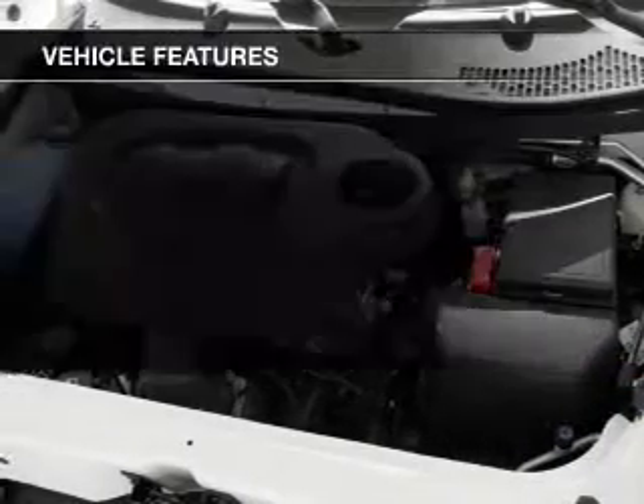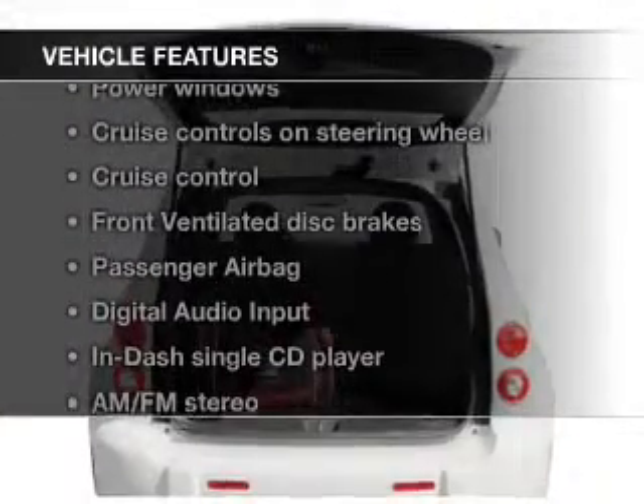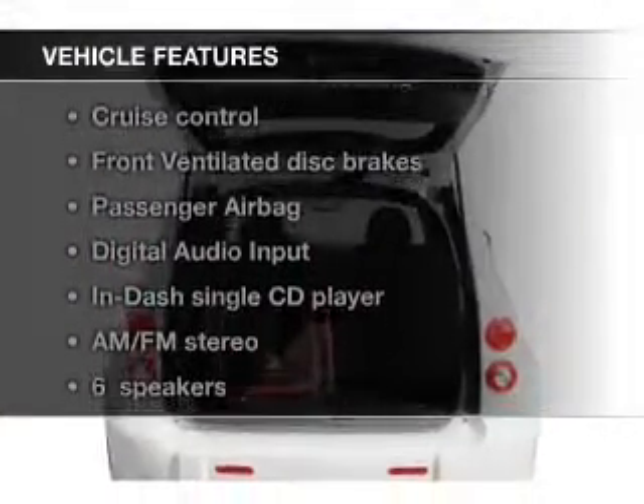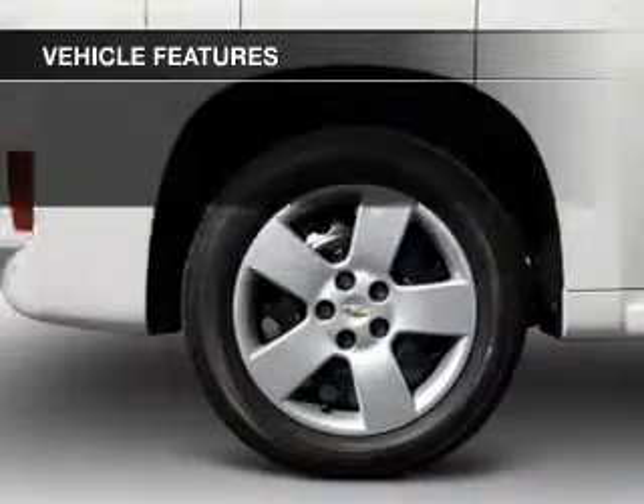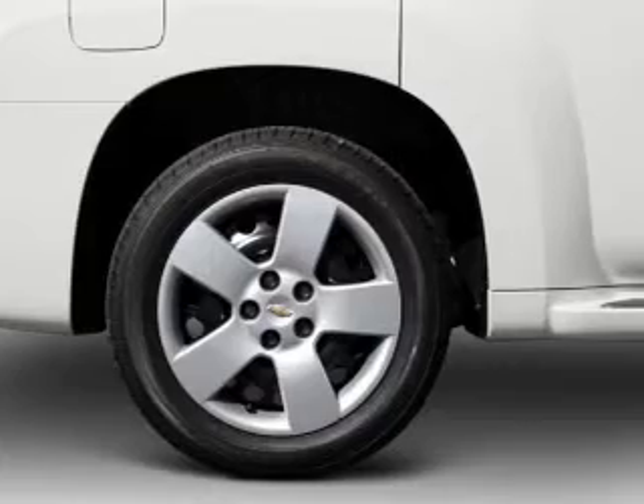The features include digital audio input, an auxiliary input, auto-dimming mirrors, an adjustable tilt steering wheel, an alarm system, cruise control, keyless entry, a trip computer, privacy glass, and air conditioning.